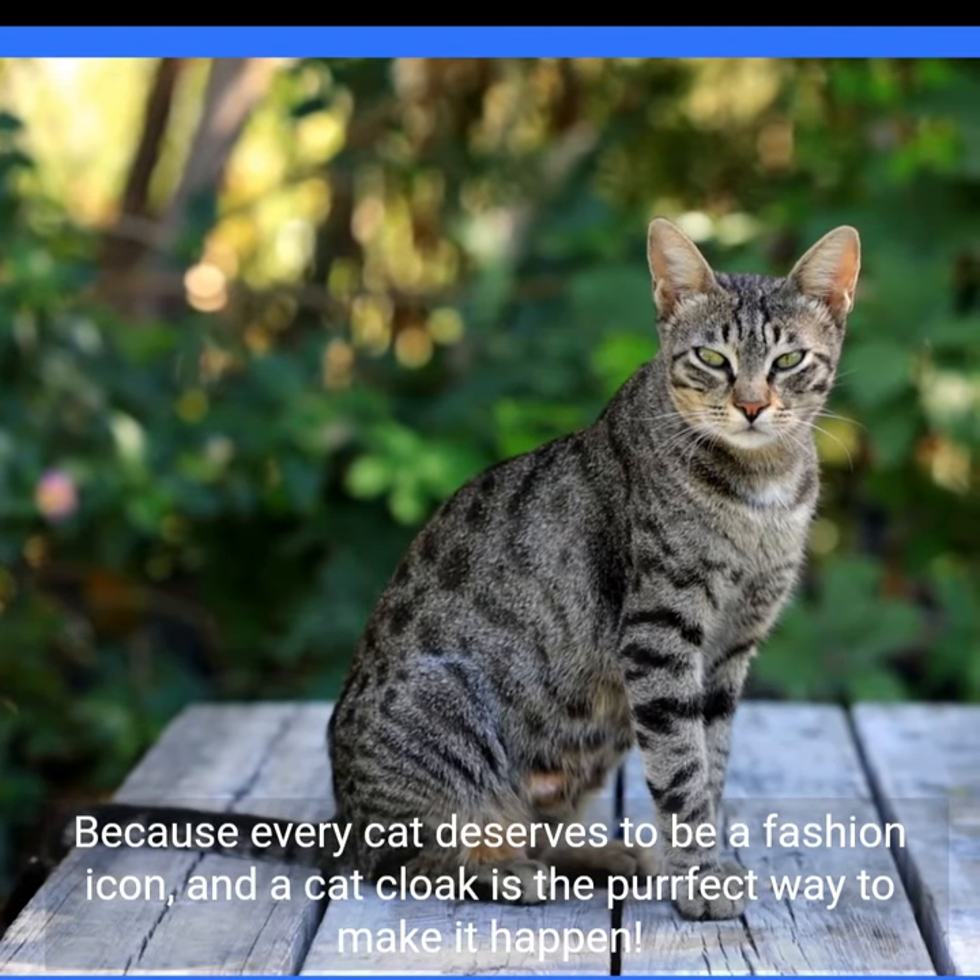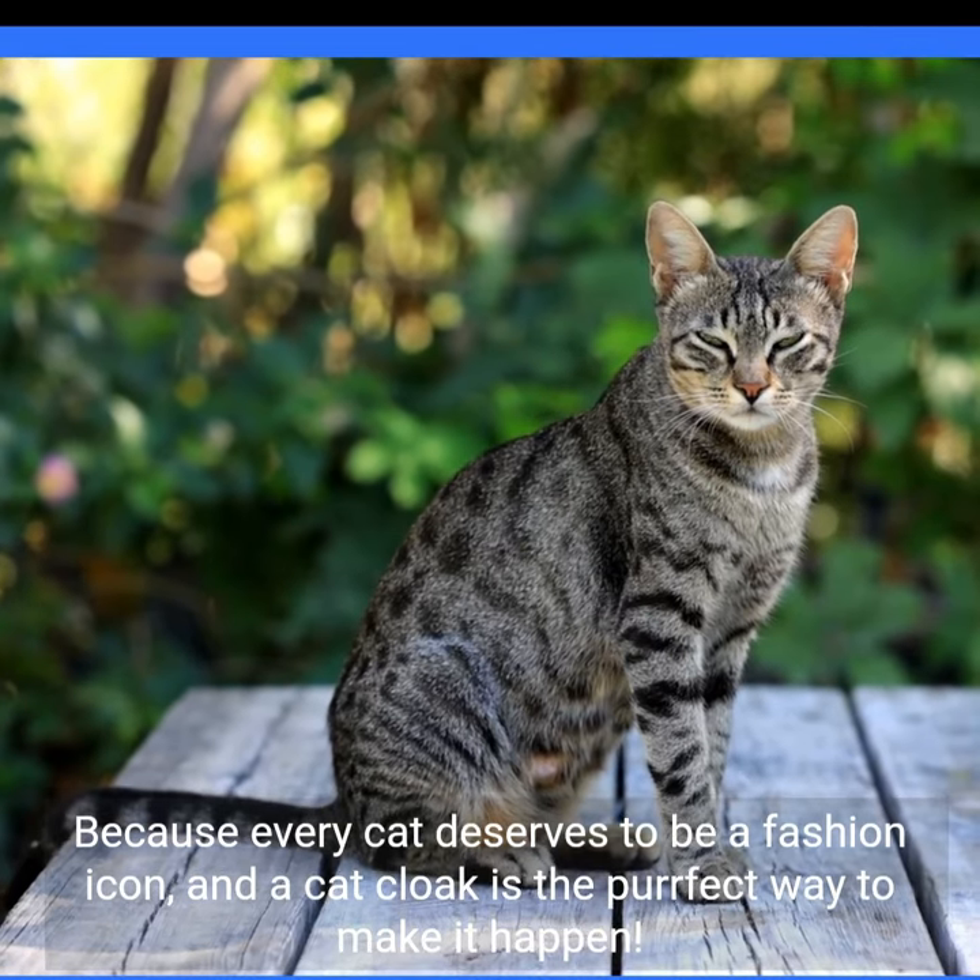Because every cat deserves to be a fashion icon, and a cat cloak is the perfect way to make it happen.